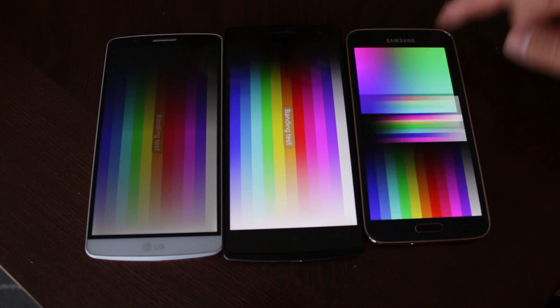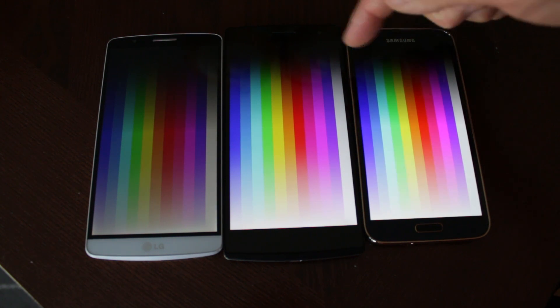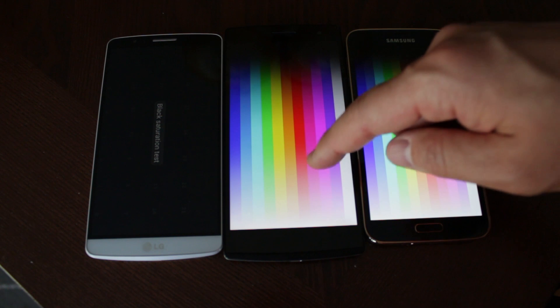Looking at the banding test, you can see the banding on the LG G3 right away on the display, so that tends to be the worst. The Oppo Find 7 makes the banding very hard to see, but if you look closely at the Samsung Galaxy S5 LTEA you can actually see banding across the middle as well. So the LG G3 definitely loses on the banding test.